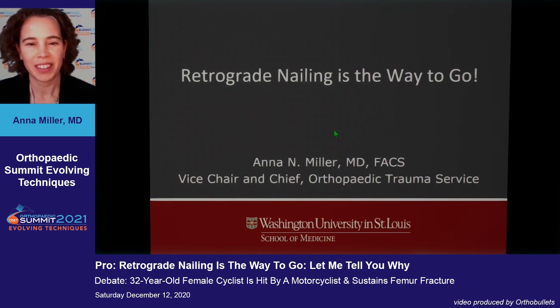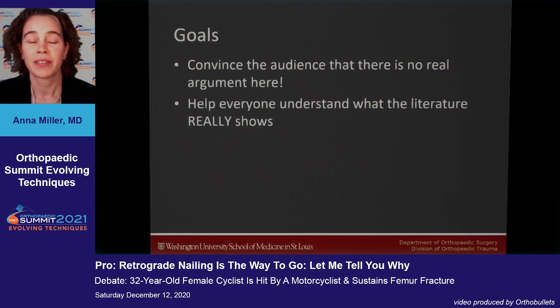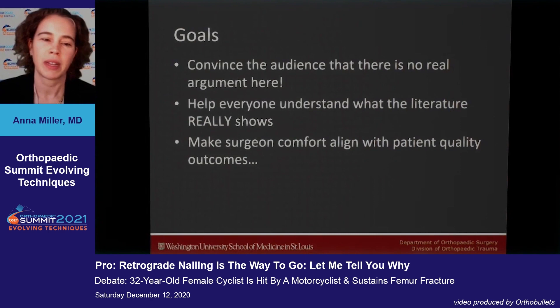I will argue that retrograde nailing is the way to go. My goals for this talk are to convince the audience that there really is no argument here, help everyone understand what the literature really shows, and make our surgeons comfortable and have that align with patient quality outcomes.